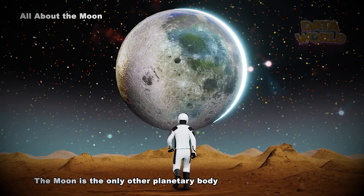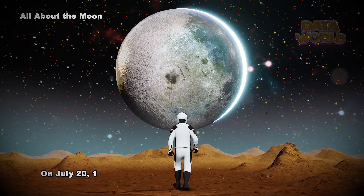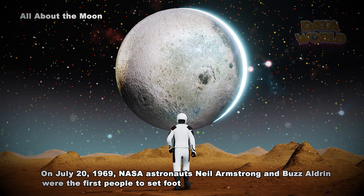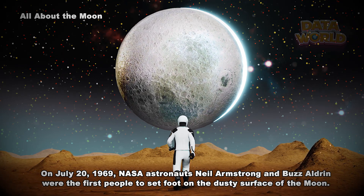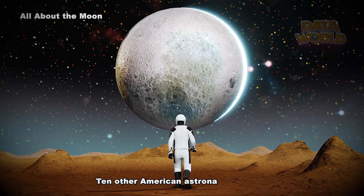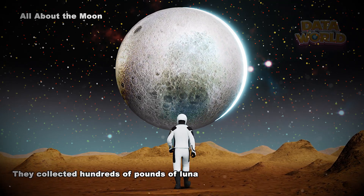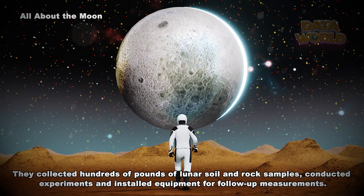The moon is the only other planetary body that humans have visited. On July 20th, 1969, NASA astronauts Neil Armstrong and Buzz Aldrin were the first people to set foot on the dusty surface of the moon. Ten other American astronauts followed, and they collected hundreds of pounds of lunar soil and rock samples, conducted experiments, and installed equipment for follow-up measurements.